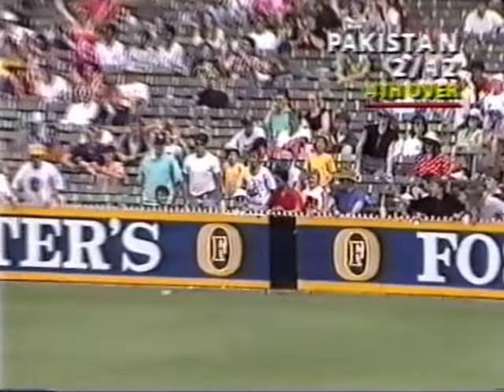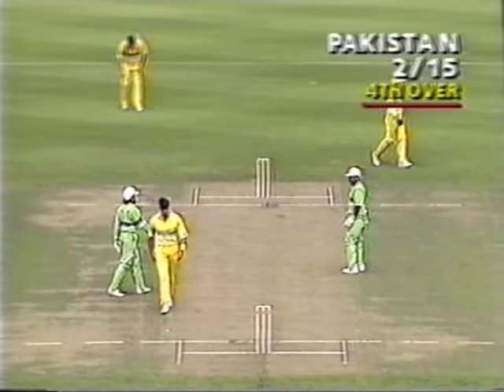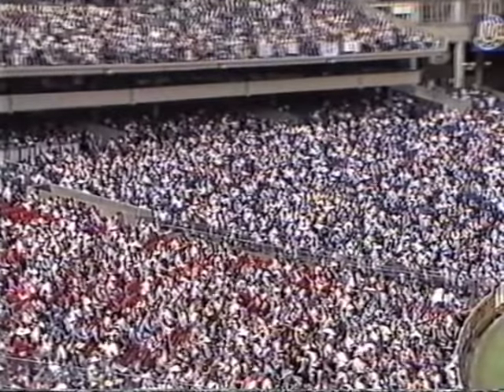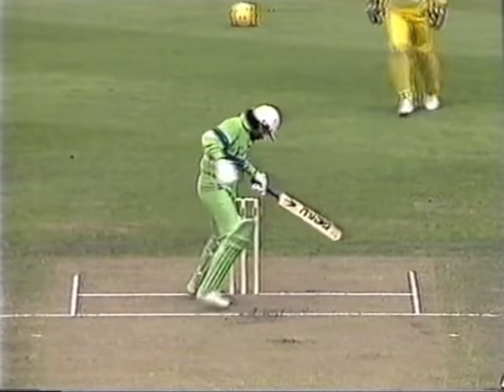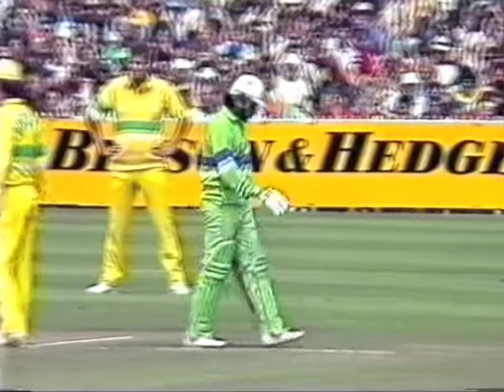That's a good shot — fine pull shot. Salim getting well inside the line and whipping it away for four. An eventful over so far for Simon O'Donnell. Nasty one — where is it? Oh, just missed his off stump. Didn't know where it was, Salim Malik then. He was in all sorts of trouble.